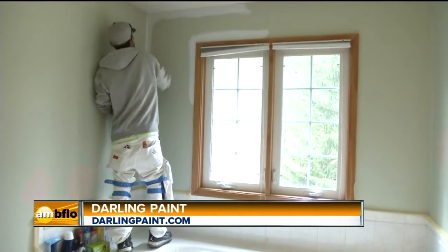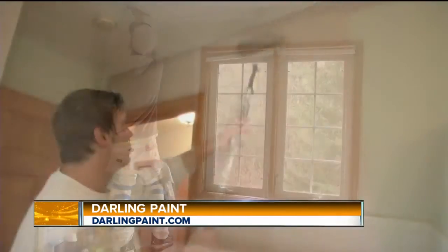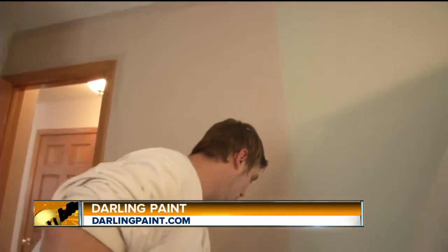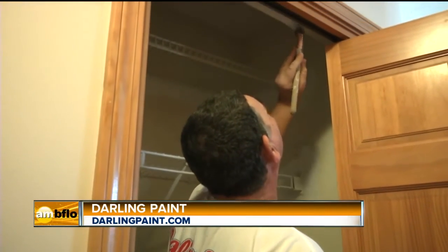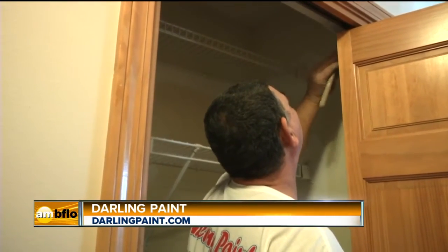Well, we're in one of your newest projects right now. You just finished painting this home, or are in the process of it. How is it going, and what types of colors did they choose? They chose some very nice earth-tone colors, and they'll flow real nice. We used a product that is going to last a long time. They won't have to paint this house again for at least 10 years unless they just want to do a color change.